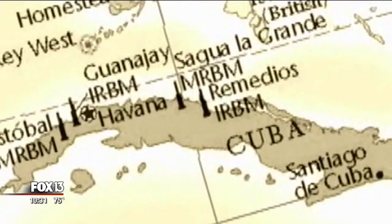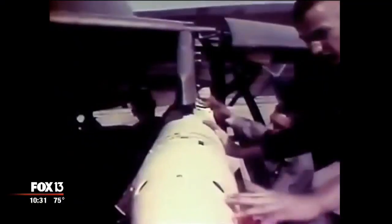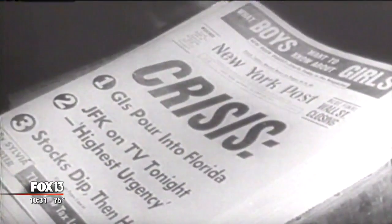90 miles between them, us, and the end. Those missiles would have gotten here within 10 minutes — so even with a warning, where do you go in 10 minutes? For 13 days, no one knew if the warnings would become war.